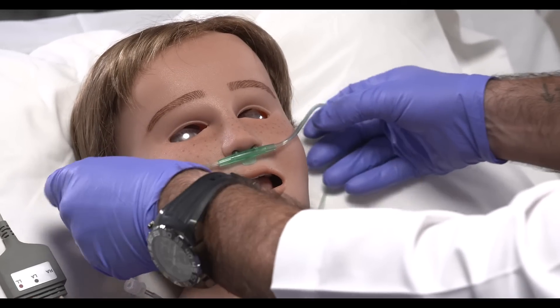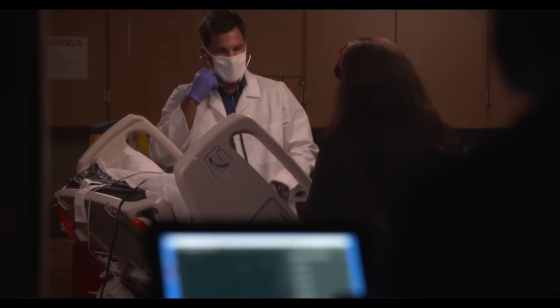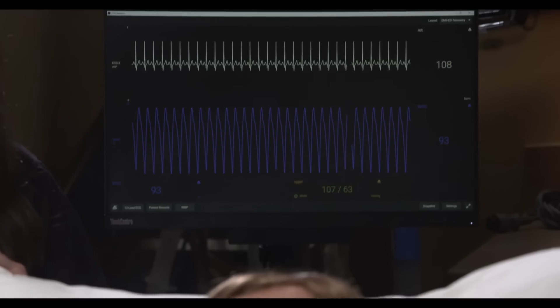When you get to work with one of these simulators it literally just brings the whole scenario to life. The closer we get to the reality, the fidelity, and mimicking what a human can do, the more we can safely train a healthcare provider.